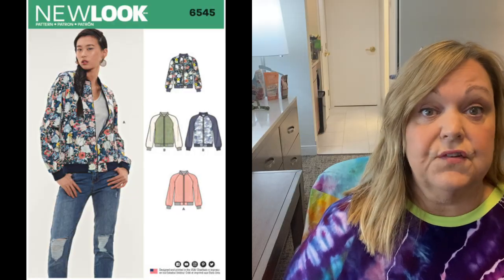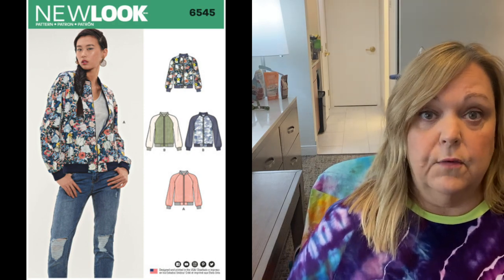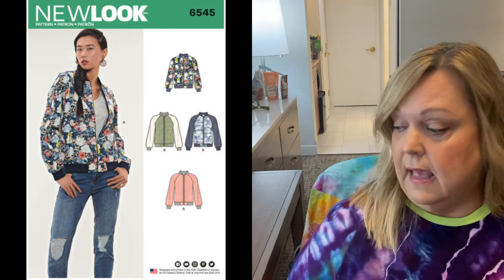The next one is another big four: New Look 6545. It is also a traditional style bomber jacket with raglan sleeves, and I think you can line or not line this one. It's got the ribbed cuff, the ribbed neckline — it looks very similar to the Simplicity pattern I just shared. It is less expensive since it's New Look. The problem with this one is it only goes up to a 40 inch bust, so again, not for me.